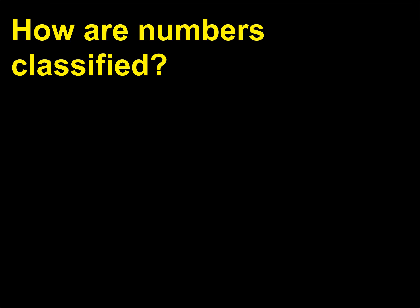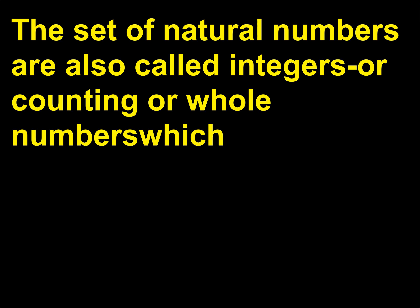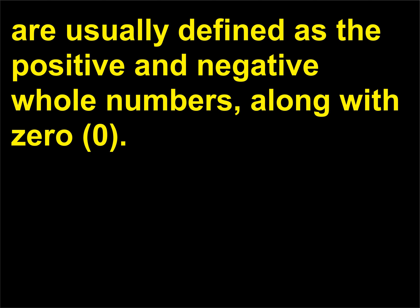How are numbers classified? The set of natural numbers are also called integers, or counting or whole numbers, which are usually defined as the positive and negative whole numbers, along with 0.